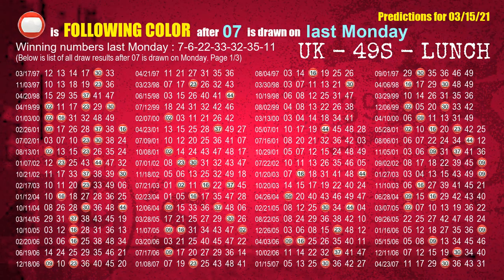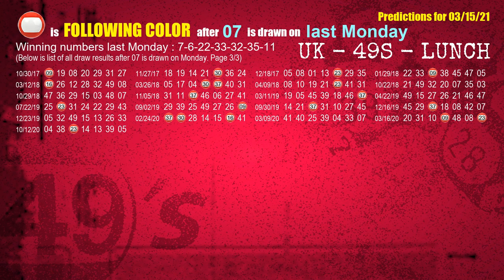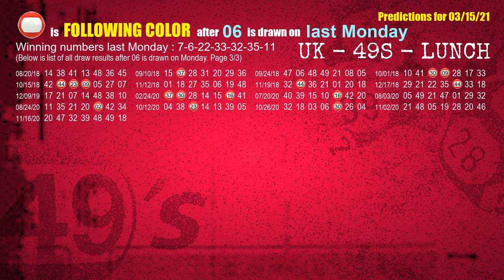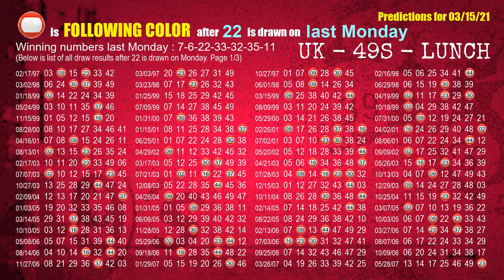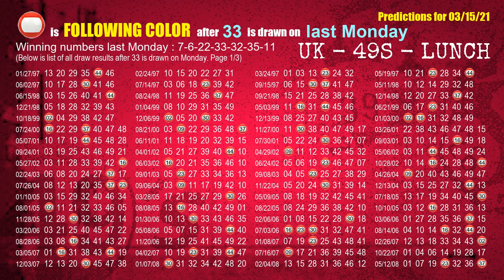Just like the following ones, we can find out next week's following ball colors through the result of the same day last week. The first winning number last Monday is 07 — the most frequently following color is red when 07 is the winning number on last Monday. We highlight the color red with a color ball image for you. The second winning number last Monday is 06 — the most frequently following color is red. The third winning number last Monday is 22 — the most frequently following color is red. The fourth winning number last Monday is 33 — the most frequently following color is red.